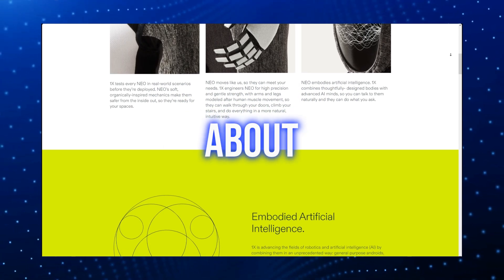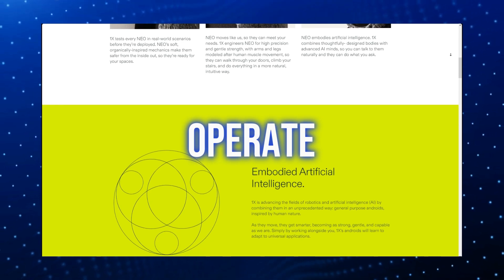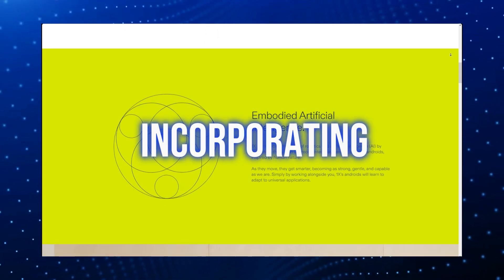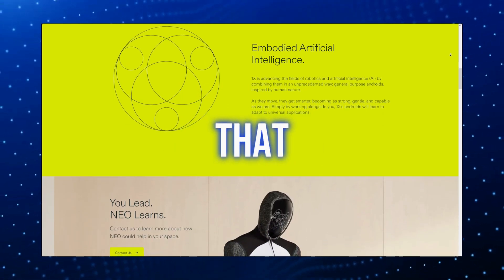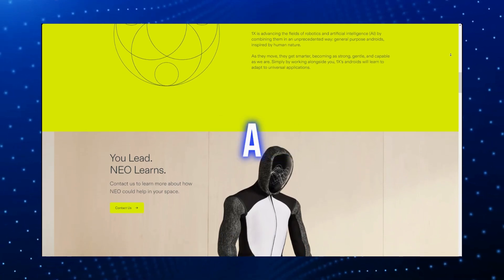Concerns about safety and predictability arise when dealing with robots that operate autonomously. Thankfully, OpenAI has taken these concerns seriously by incorporating safety features into Neo's design, ensuring it functions effectively and securely. This ensures that it isn't just an autonomous AI, but a reliable one that won't turn into a Terminator.